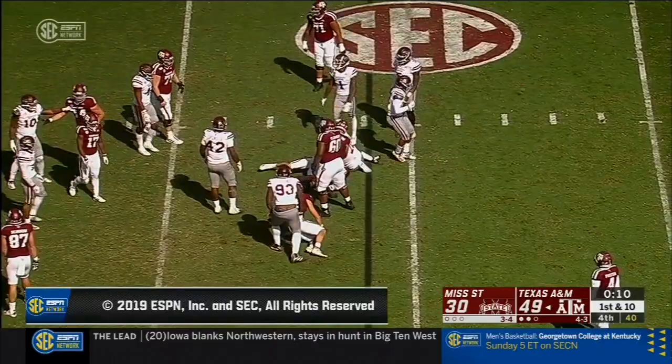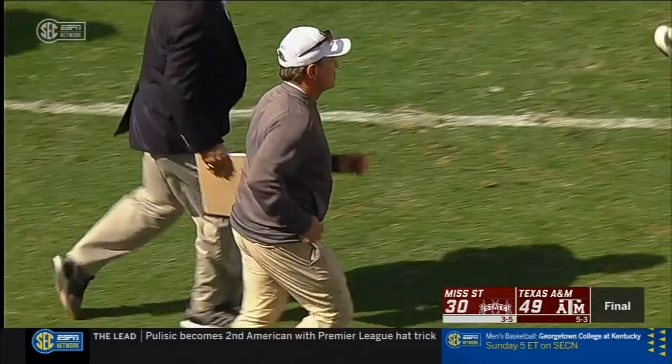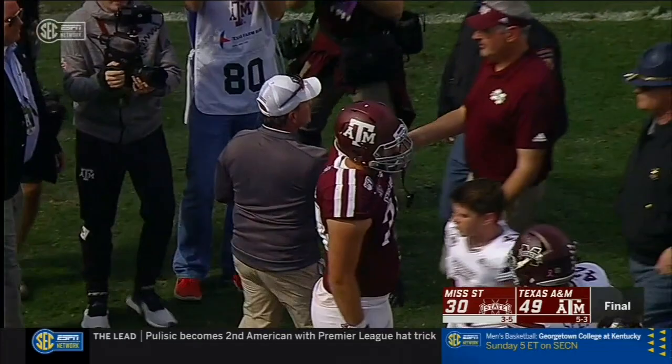That might just be the last play of the game as Texas A&M will put 49 on the board today and win this one by 19 points. The Aggies amassed 439 yards of offense. Give the Bulldogs some credit — they put up 433, but not enough on the scoreboard where it really matters. Kellen Mond, so effective and efficient today — just six incompletions on 23 attempts, and he accounted for five touchdowns.